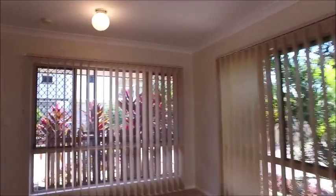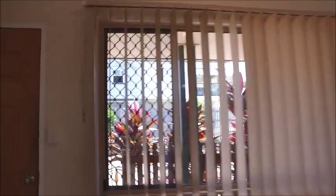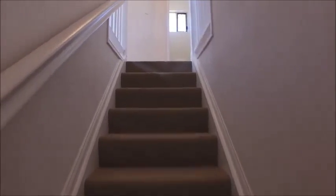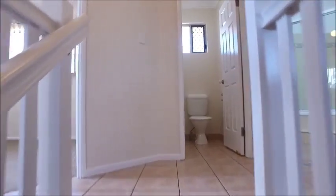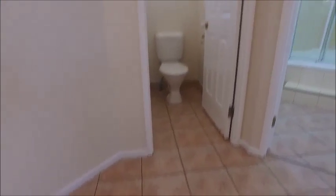All that's left now is upstairs, and there's quite a bit up there because it is three bedrooms — all with built-ins. There is also a bathroom up here that services those bedrooms and a separate toilet. The stairs are carpeted and then we come up to the tiled landing area with the bedrooms carpeted as well.